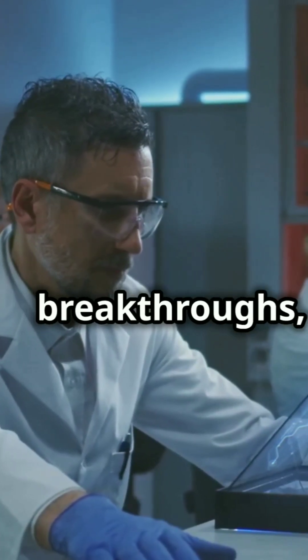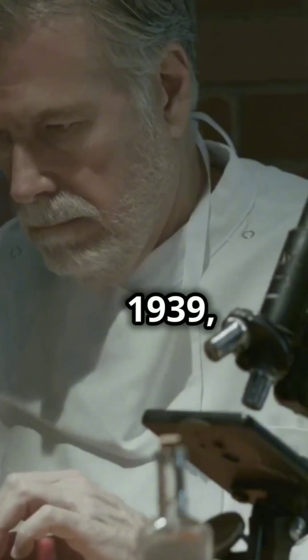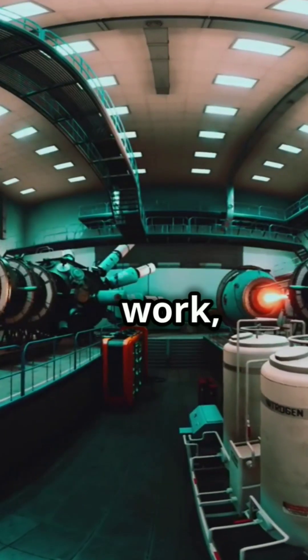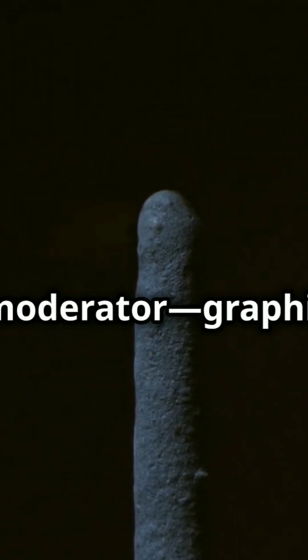From experiments to world-changing breakthroughs, nuclear graphite played a pivotal role. Let's uncover its fascinating journey. In 1939, Otto Hahn and Fritz Strassmann discovered nuclear fission. But to make it work, they needed to slow down neutrons. Enter the neutron moderator: graphite.